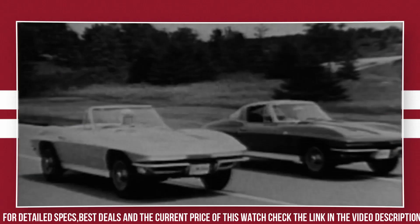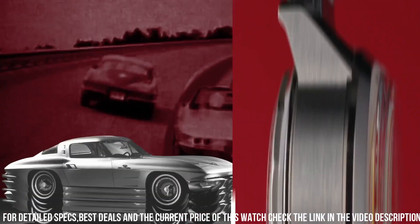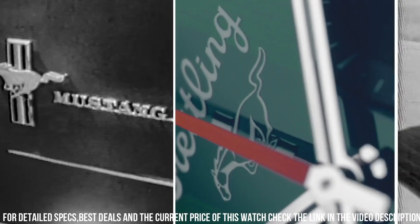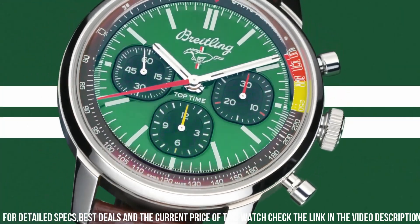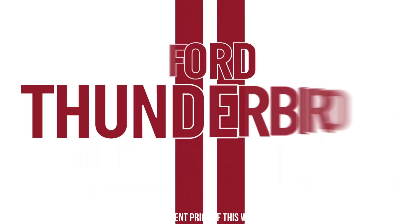Equipped with a reliable automatic movement, it ensures precision and reliability for motorsport enthusiasts. The Top Time Classic Cars pays tribute to vintage automobiles, capturing the essence of speed and style. With its comfortable strap, it's a versatile companion for both car aficionados and watch collectors.